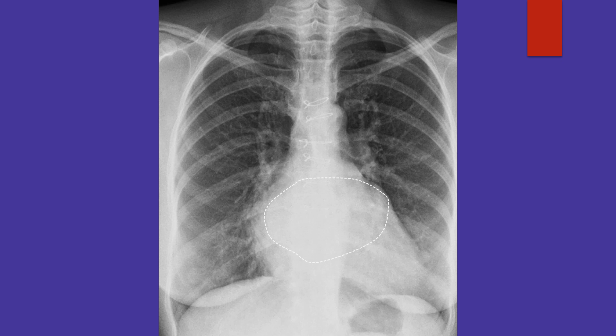Calcification may extend to the pulmonary veins. Preoperative knowledge on the extent of calcification of the left atrium is important for the surgeon before deciding to operate on a patient with long-standing mitral stenosis.